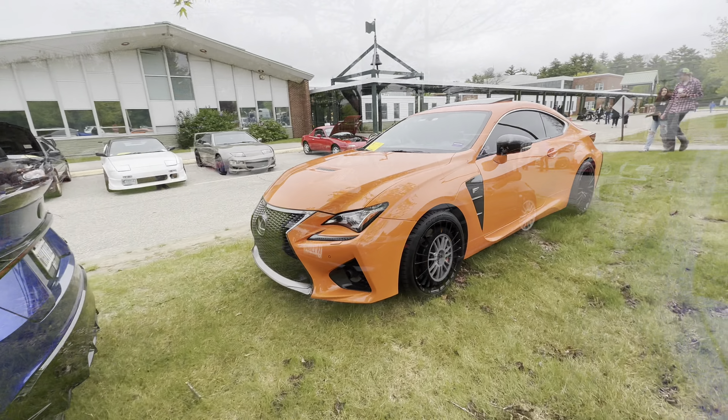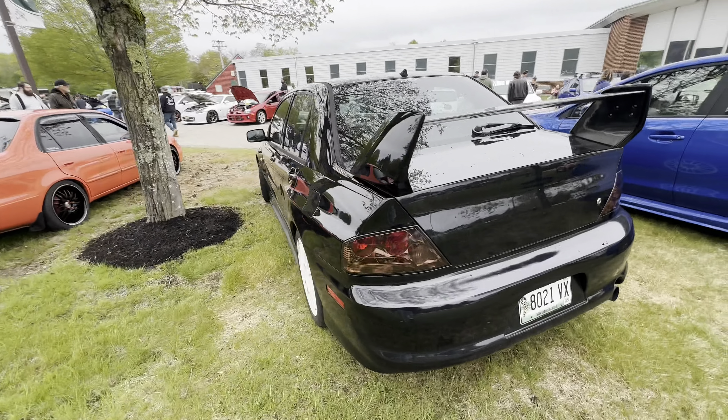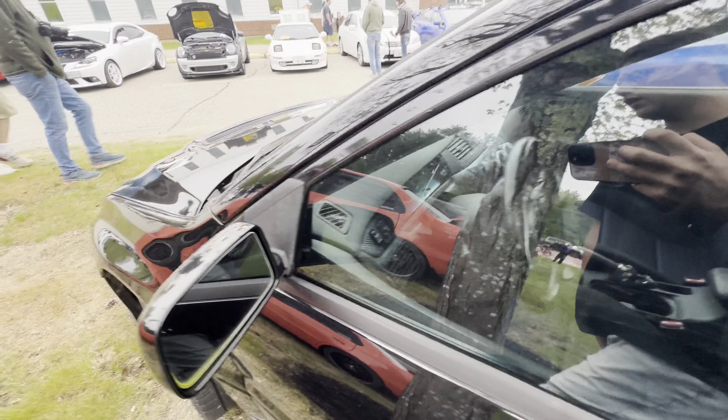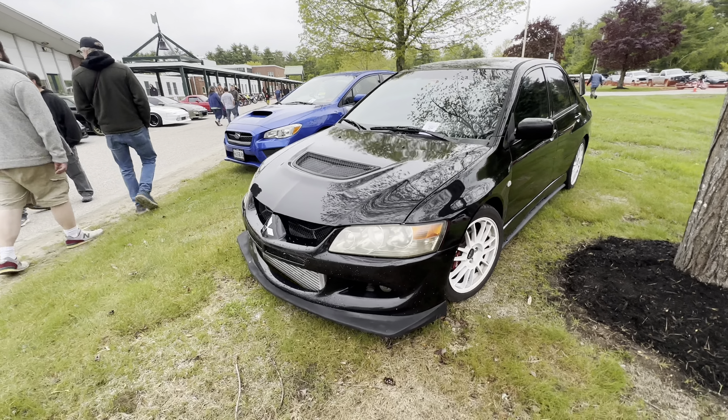Right over here is, I believe, an Evo 8, maybe a 9 - I think it's a 9, could be wrong. Just cool to see - love seeing these cars, all-wheel drive, turboed. Look at that intercooler hanging out down there.